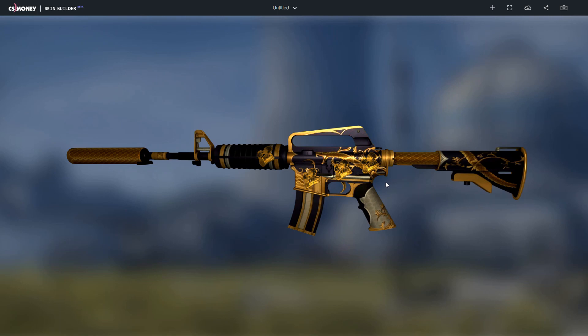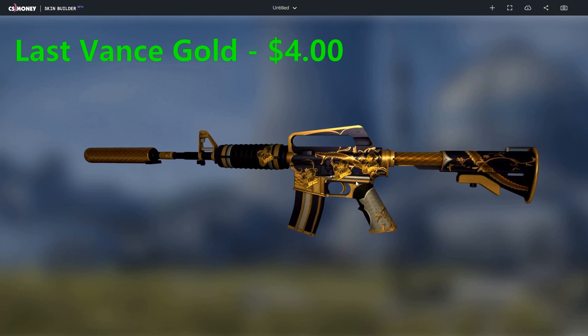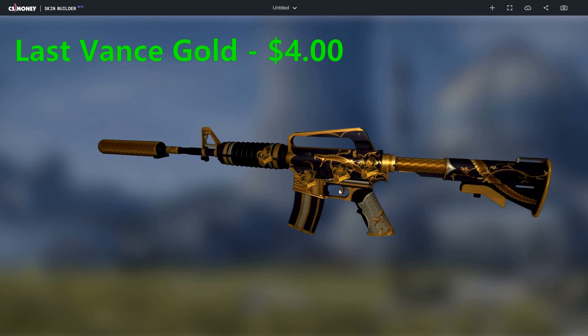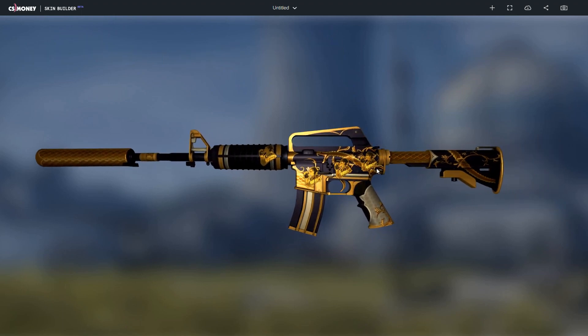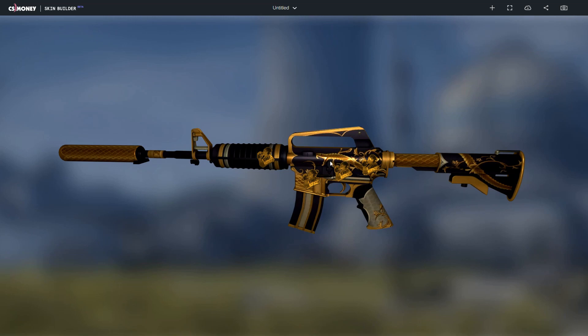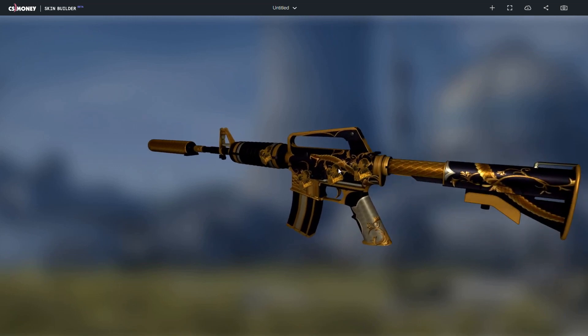The fifth combo is the M4A1S Golden Coil Factory New with four last advance gold stickers valued at $4 each. The golden sticker matches really well with the gold and black coloring of the M4A1S Golden Coil. It has like the same shine as the serpent, which makes it basically look like it's part of the skin.